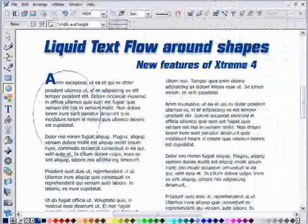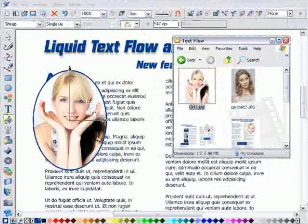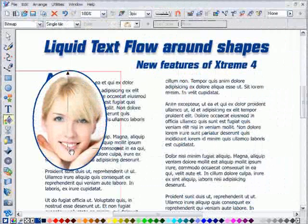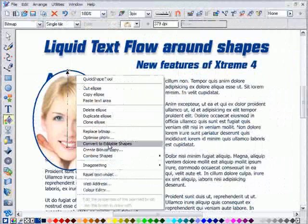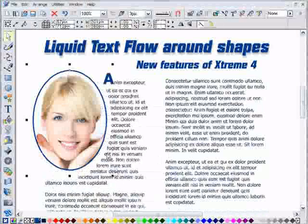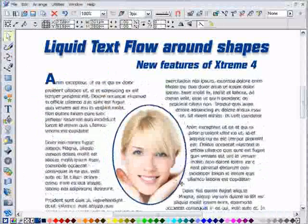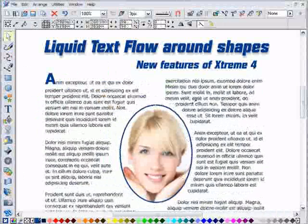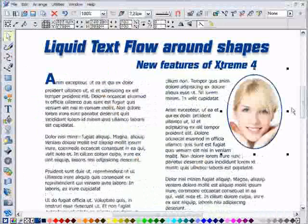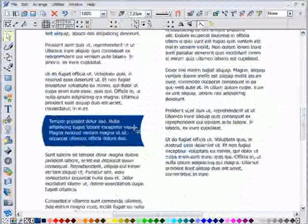This new version includes an improved text tool. It now offers live repel around objects. You can make any object repel text — select the repel option, set the repel distance, and now you get live fluid text repel as you drag. As with all things from Zara, this is more slick, faster and easier than any other program.